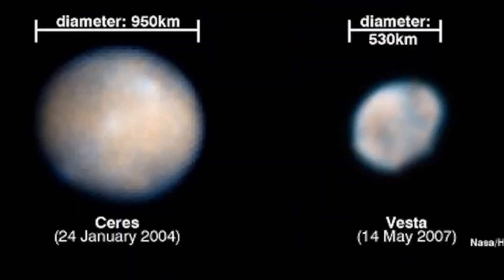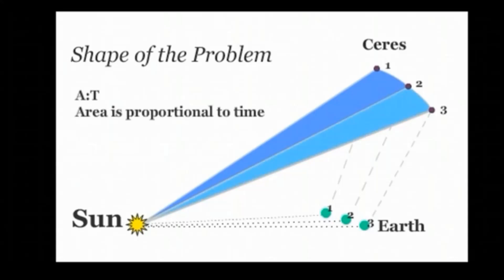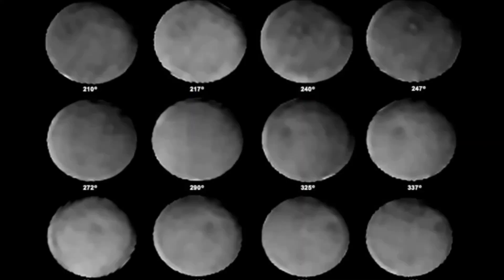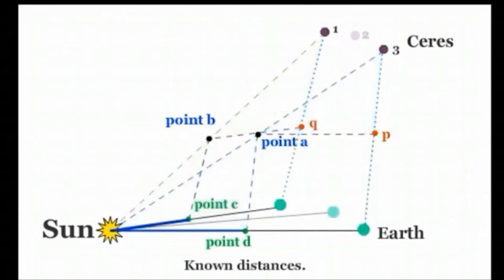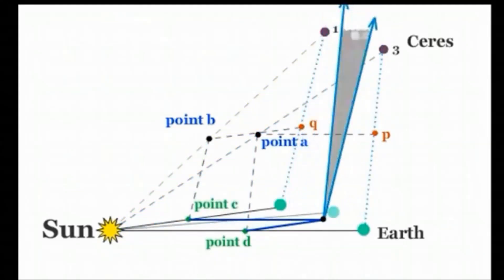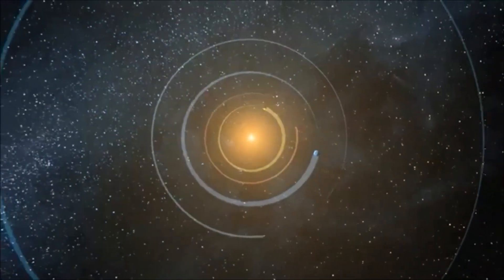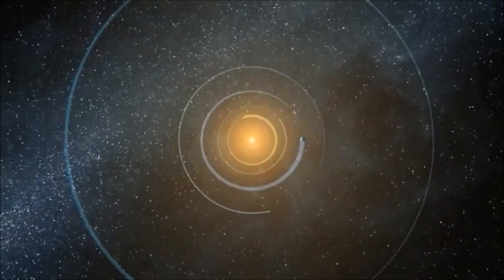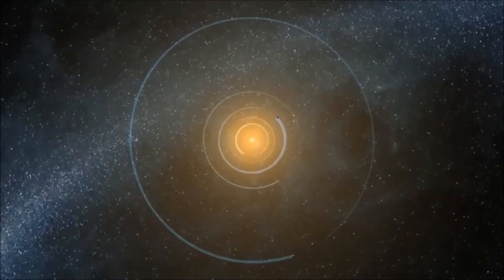It appears to be differentiated into a rocky core and an icy mantle, and may harbor an ocean of liquid water underneath its surface. In 1943 it was called X13, which is weird. The classification of Ceres has changed more than once and has been the subject of disagreement. Ceres was given a planetary symbol and listed in astronomy books for half a century. Somehow, just like Pluto got demoted, Ceres got demoted — and then Ceres got promoted to dwarf planet around 2006.